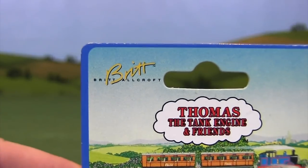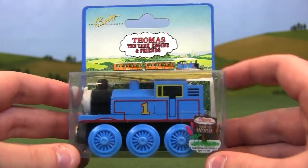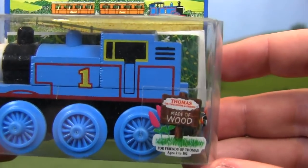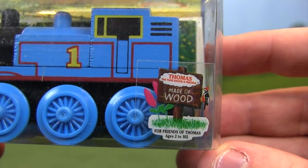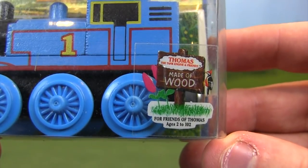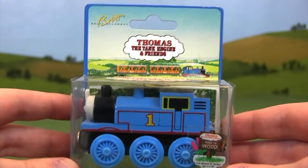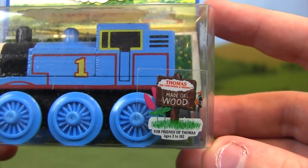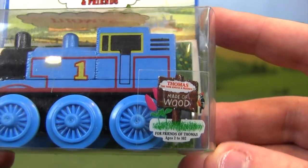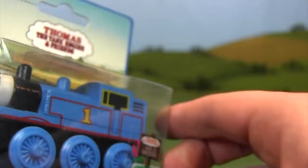Up at the top we see Britt Alcroft, who was the lady behind the Thomas and Friends series — that's an important addition. On the bottom there's the same sign with some differences: it still says 'Thomas the Tank Engine and Friends, made of wood,' but now it says 'for friends of Thomas, ages 2 to 102.' That's in contrast to the previous packaging which said '2 years and up.' It's super interesting that they chose 102 — as if once somebody turns 103, this toy is not meant for you.